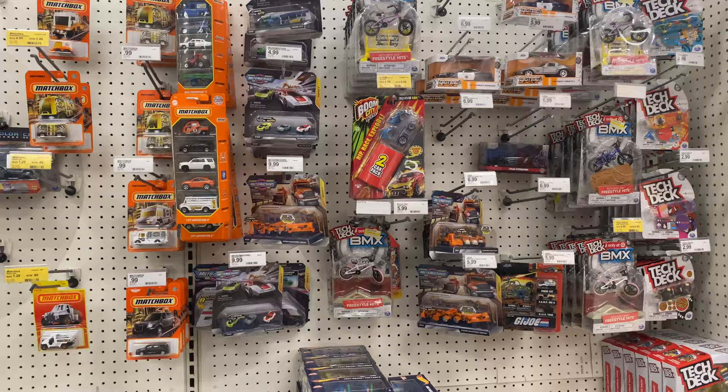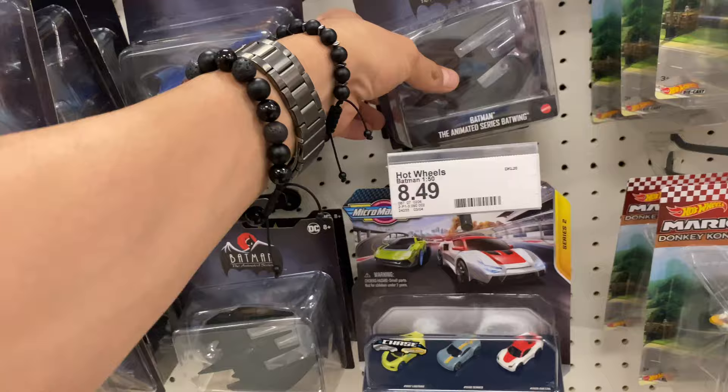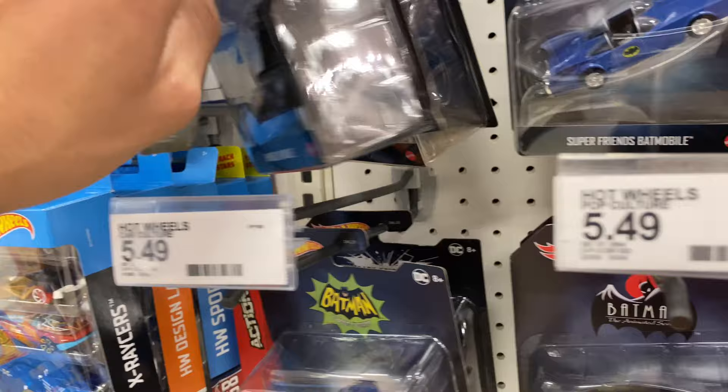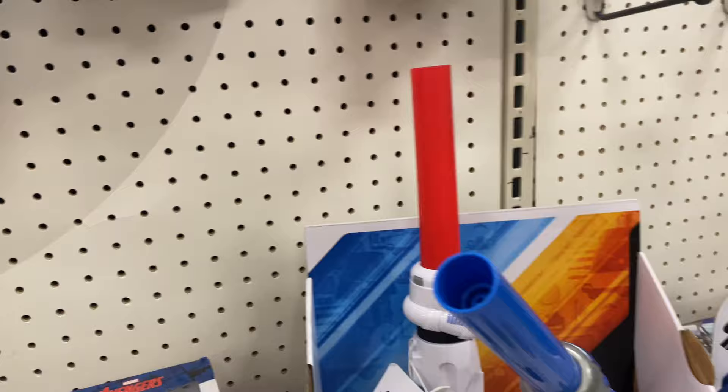Alright guys, here we are at the second Target of the day. We are still looking for all the die-cast Batman Batmobiles. Unfortunately this one did not have any, but they did have this really cool Batman the Animated Series Batwing Hot Wheels that I was really liking and had not seen in any other stores. I had been seeing the Batwing from The Dark Knight Rises in a lot of stores but had not seen the Animated Series Batwing, so I went ahead and picked that up. The Star Wars section was pretty bare and empty — they did have a little Princess Leia Vintage Collection and some Greef Karga, both Vintage and Black Series, but as you can see they're peg-warming.